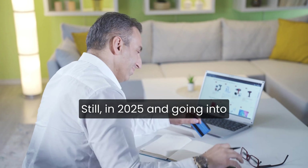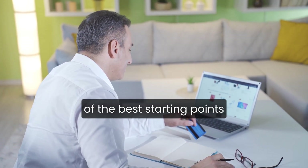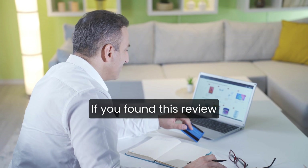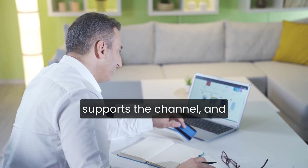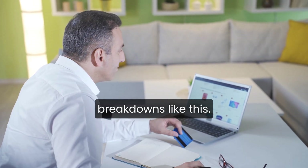Still, in 2025 and going into 2026, Cloudflare remains one of the best starting points for anyone serious about website performance and security. If you found this review helpful, giving this video a quick thumbs up really supports the channel. And you're welcome to subscribe for more honest, no-fluff breakdowns like this.